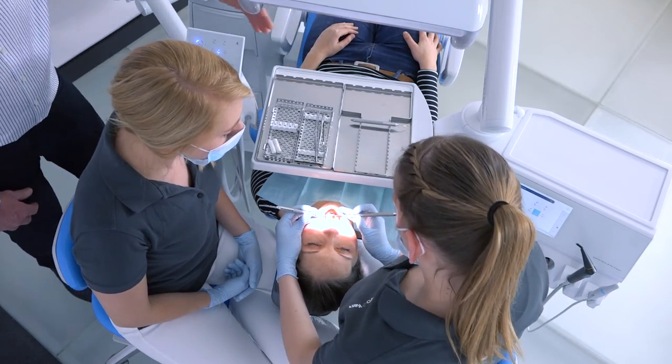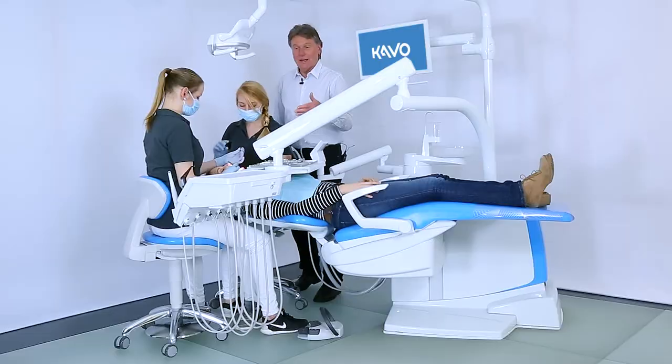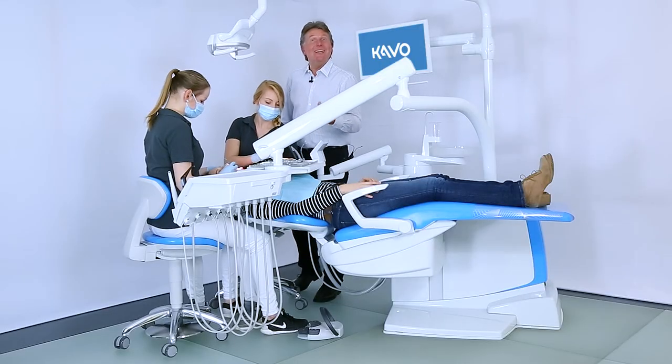And this is how the dentist and assistant elements are important contributors to the ergonomics in the dental practice.